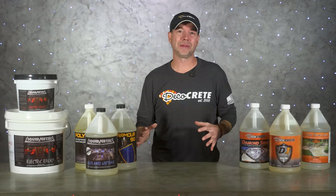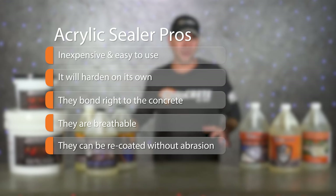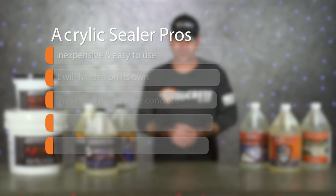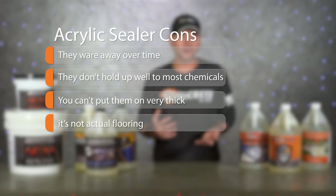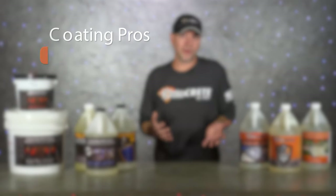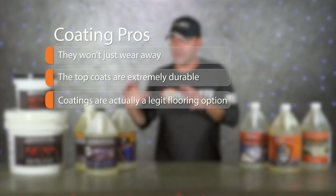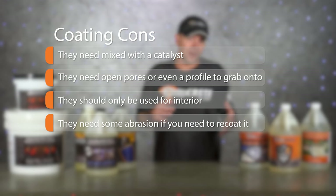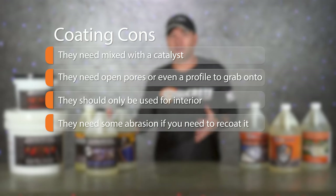To recap: for acrylic sealers, the pros are that they're inexpensive and easy to use, they harden on their own without any additive, they can bond directly to the concrete, they are breathable, and they can be recoated without abrasion. The cons are that they wear away over time and need recoating, they don't hold up well to most chemicals, they can't go on very thick, and for interior floors they're just a sealer — not actual flooring. For coatings, the pros are they won't wear away over time, they rarely need recoating, the top coats get extremely durable, and they are a legitimate permanent flooring option. The cons: they don't harden on their own and need to be mixed with a catalyst, they need open pores or a surface profile so you must grind the floor first, they are not breathable and should be used interior only, and if you ever do need to recoat them they'll need abrasion first.